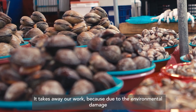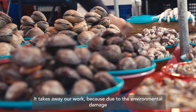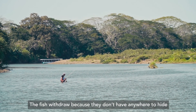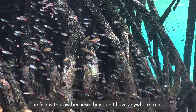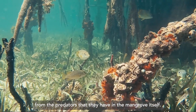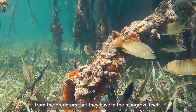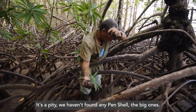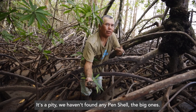Nos quitamos trabajo porque, al haber el daño ambiental, se termina la extracción de piangua, en la cual vivimos. La pesca se retira porque no tienen a dónde esconderse de los enemigos externos. El tema que no hemos hallado, digamos, de la concha de hacha. [We lose our livelihood because, with the environmental damage, the extraction of piangua — on which we depend — ends. The fish leave because they have nowhere to hide from external threats. We also haven't found the pen shell anymore.]